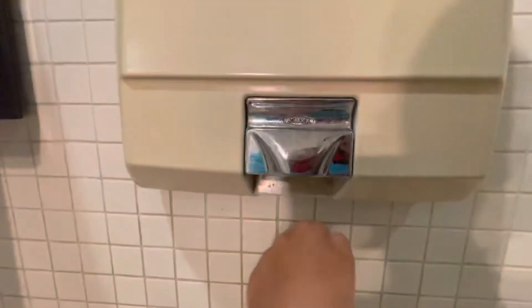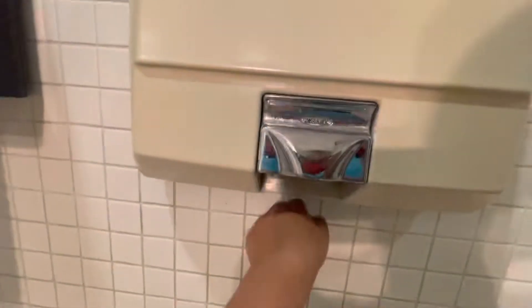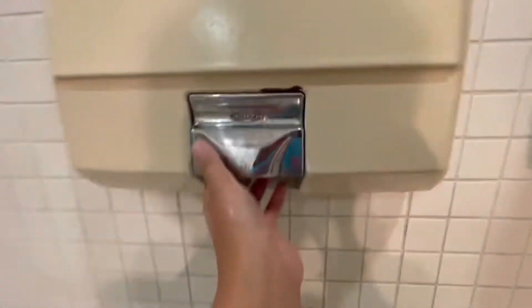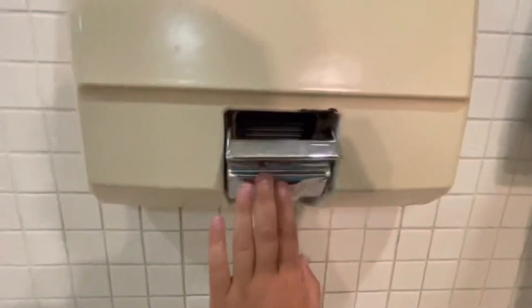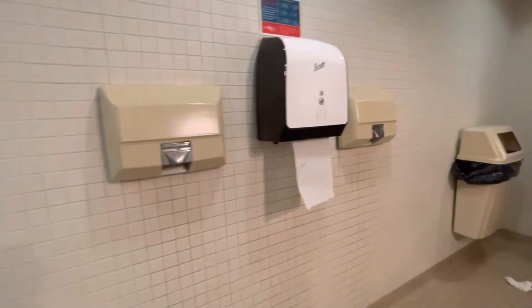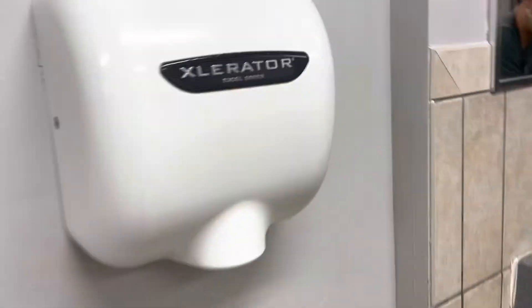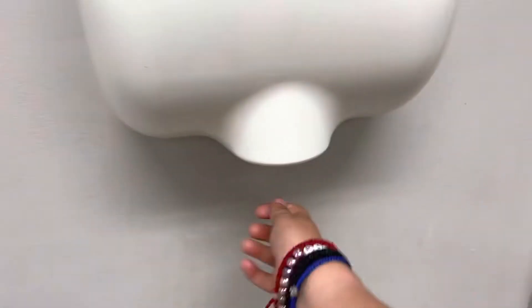Now for the other one. Another one. Labels, plus my hands. Let's try it!